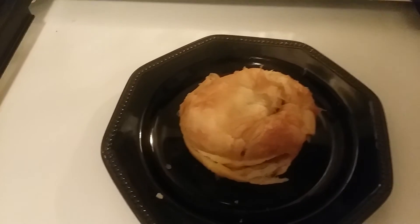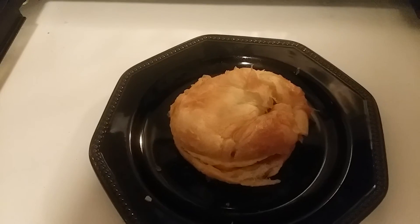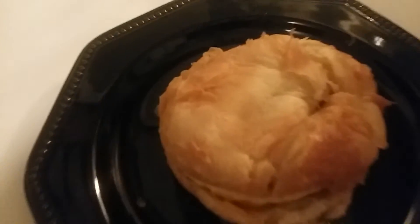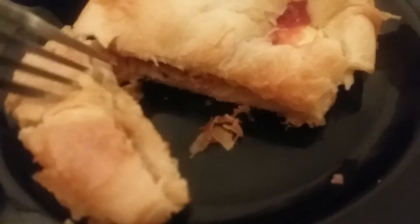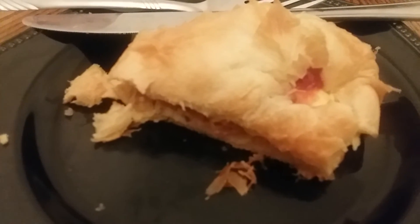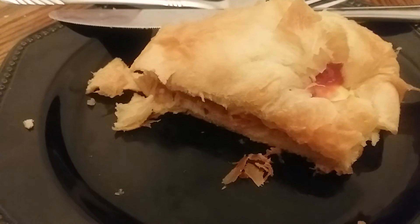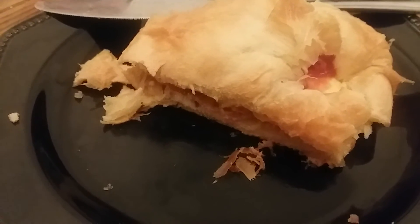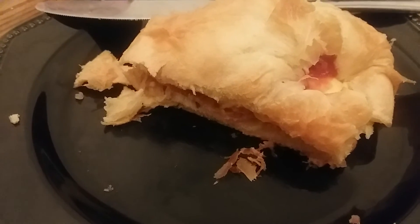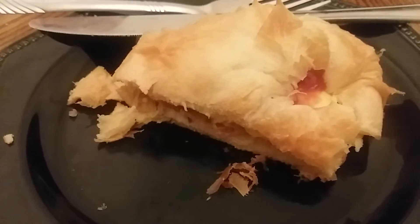Didn't actually mean for that much ketchup to come out, but it is what it is. Let's cover that up. I'm gonna cut a piece off so I can eat it with a fork, only because I'm filming with one hand. All right, I'm cutting a piece I might be able to jam in my mouth. I'll be honest — it doesn't taste horrible. A lot better than I expected, considering it's a frozen sandwich coming out of a box.